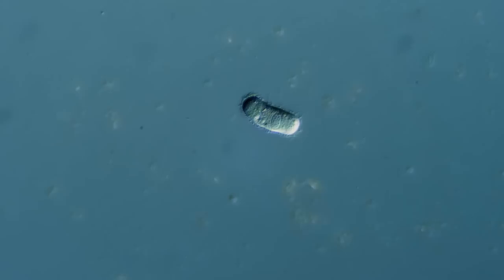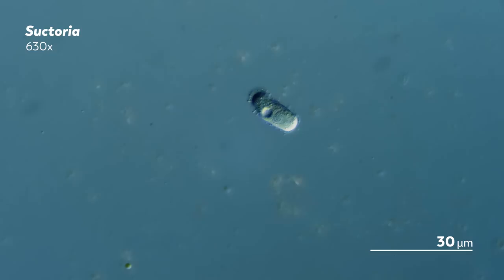I know it might not look like much. Just a pill with a vacuole opening and closing inside it, while little tufts of hair move on the surface. This is a Suctorian, a type of ciliate, which makes it a relative of the Nassula.